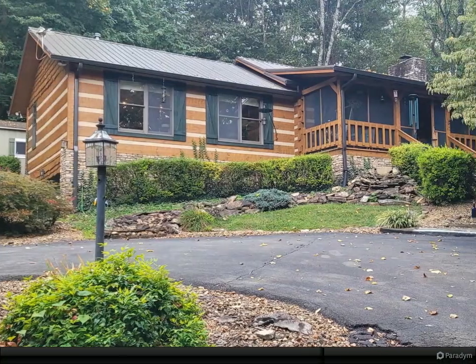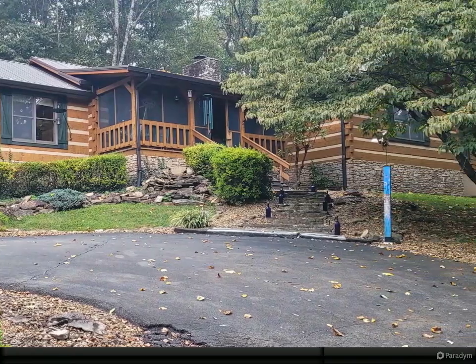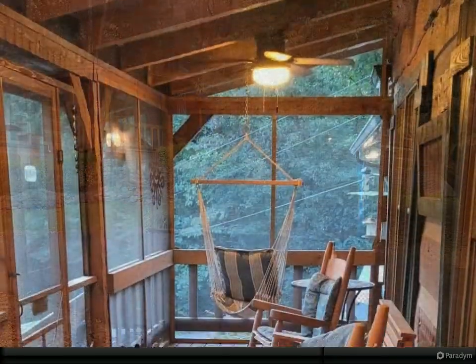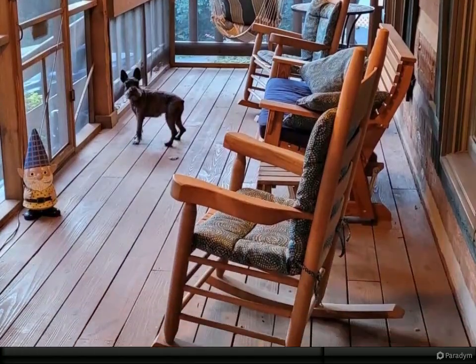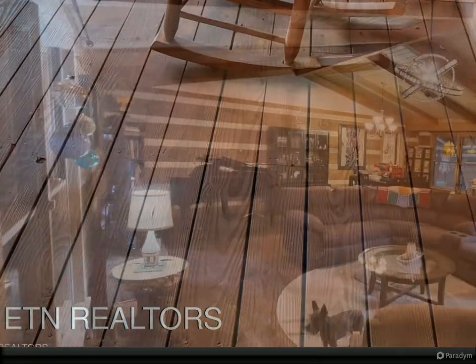If you thought you had to live outside of Knoxville to have a private wooded 1.6-acre log home retreat, think again. This hidden gem is just three miles from Turkey Creek shopping, 15 miles to downtown Knoxville, and 14 miles to the airport.